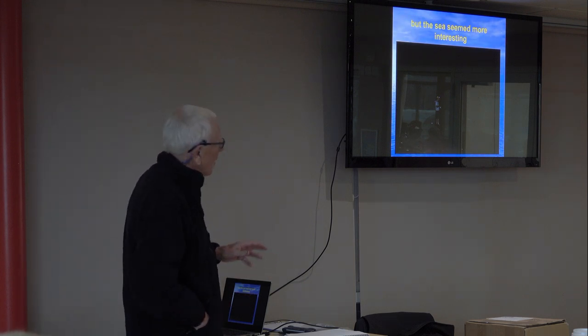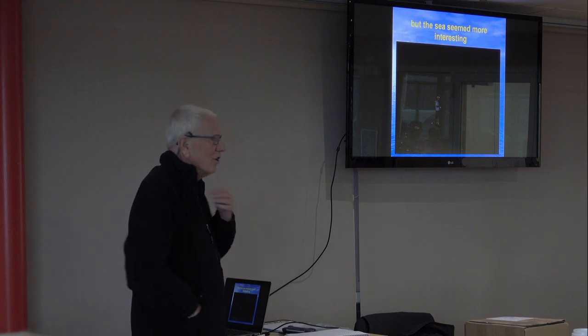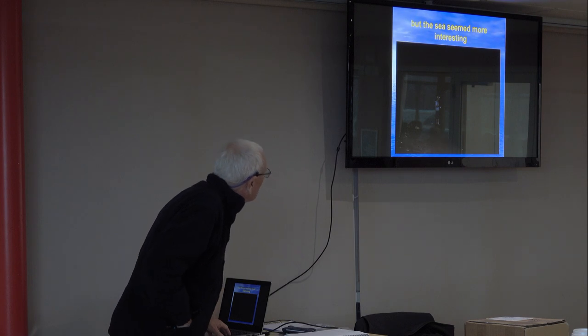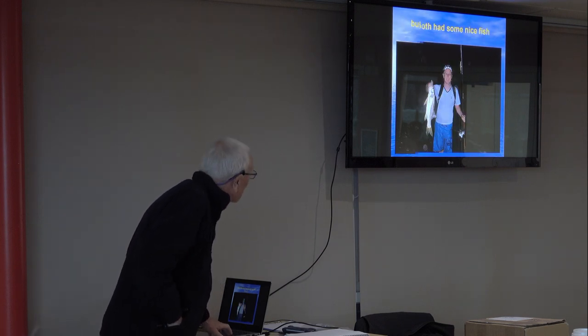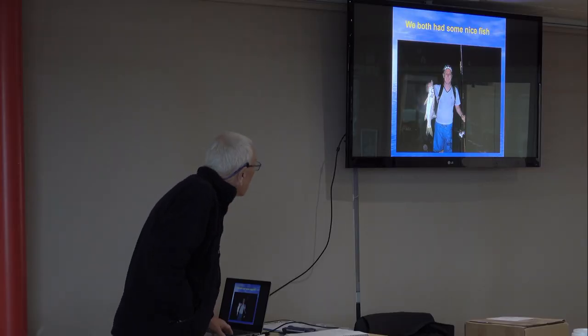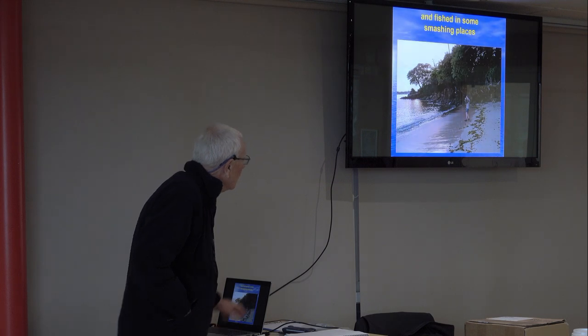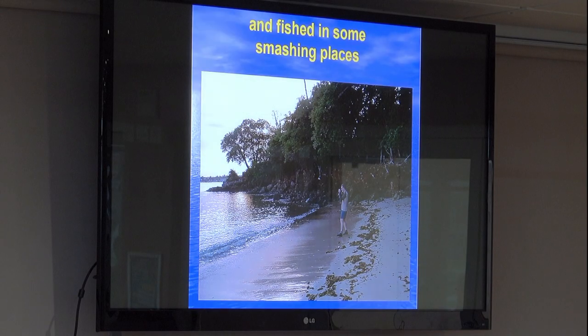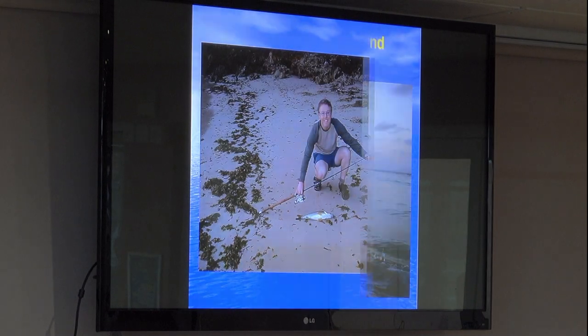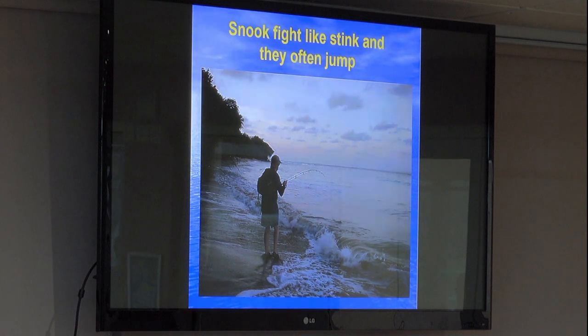The sea almost seemed more interesting rather than these ponds. It's alright fishing in the pond, but it's not the same. So we do a lot of fishing from the shore, and we found we can catch snook. That's my son Richard. We can fish for anything at any time. And these snooks bite. They often jump.